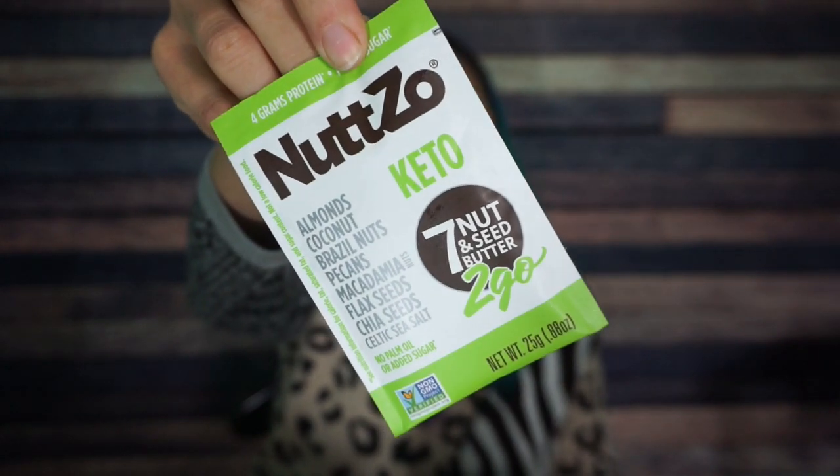We have Nutso Keto seven nut and seed butter — almond butter, coconut butter, Brazil nut, pecans, macadamia, flaxseed, chia seed, and Celtic sea salt. It says before opening, knead and squeeze. The serving size is one container: 160 calories, 15 grams of fat, five total carbs, three fiber — which is two net carbs — and four grams of protein. I feel like this isn't going to be super sweet because there is no sugar alcohol in it, but it could still taste good and I'm here for it.